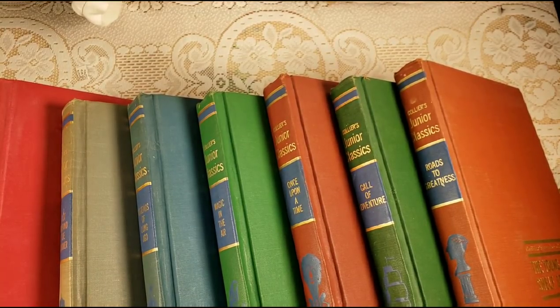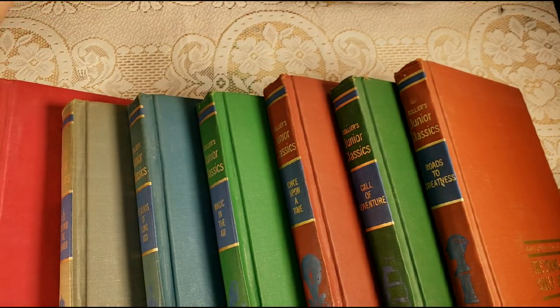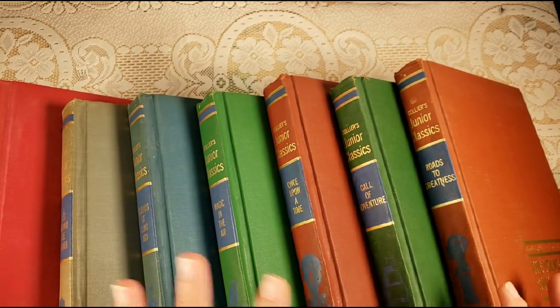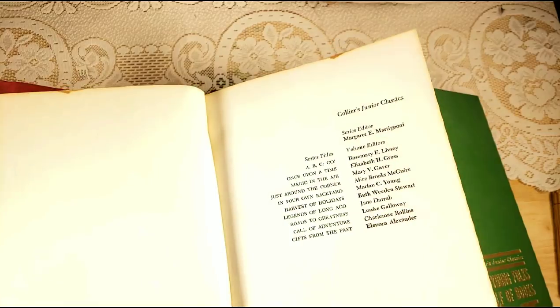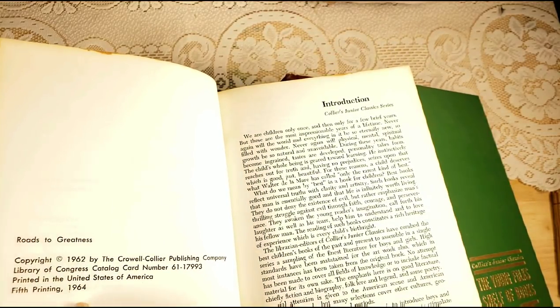Hello friends, welcome back to my channel. This is Lindsay and I have a few housekeeping things I wanted to talk to you about. First, I have all of these vintage junior classic books that are available in my shop. These are really beautiful and incredible — they are copyright 1962 and were printed in 1964.